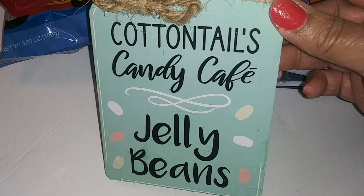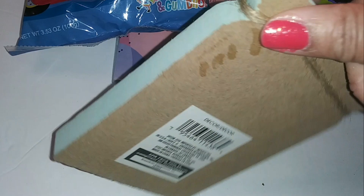Cottontails Candy Cafe jelly beans — it looks like a little mason jar. 'Treat for My Peeps' — another mason jar design that just stands up like that.